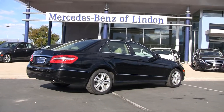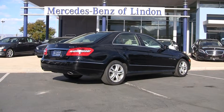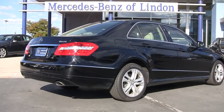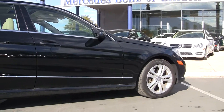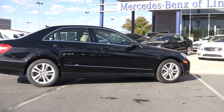This is a 4Matic so it's an all-wheel drive version. It's a 48/52 split front and back, so you get a nice even distribution of the all-wheel drive power to the vehicle. Makes driving it a pleasure in all weather conditions.